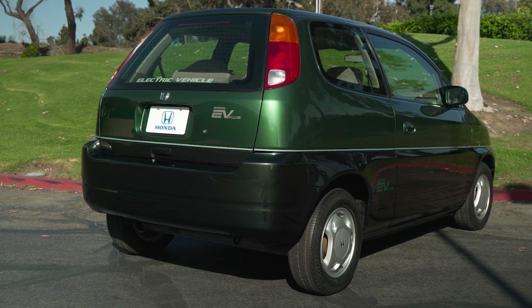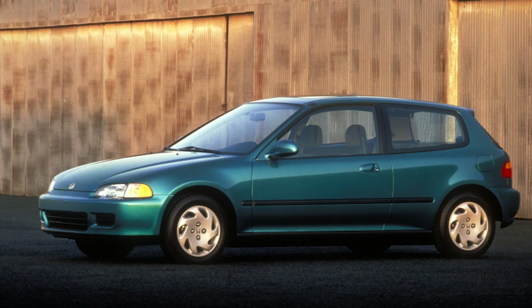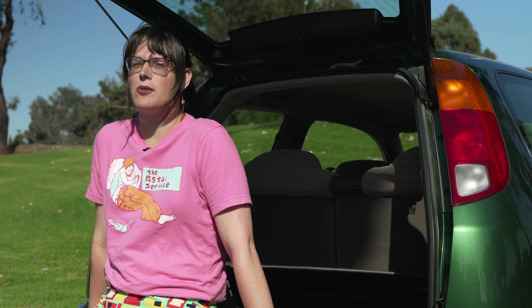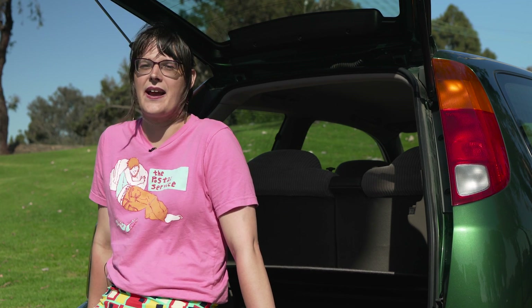The hatchback design actually comes directly from Japan, which is part of the reason it's so small — it's actually smaller than an EG Civic hatch. Unfortunately, there were only four dealerships in California that ever offered this thing for lease, so it was pretty hard to get your hands on one.